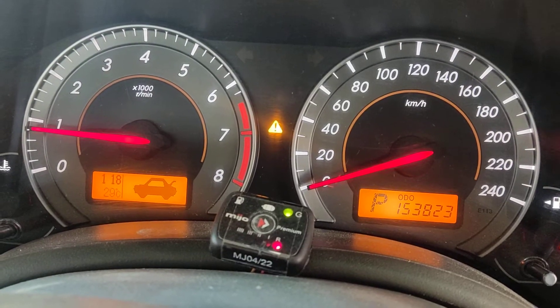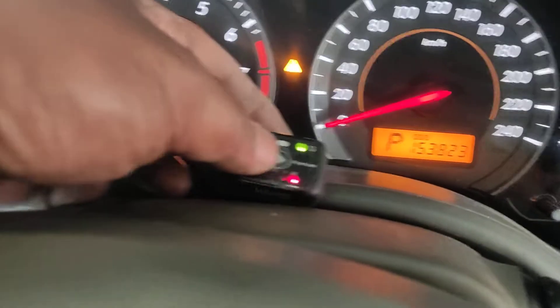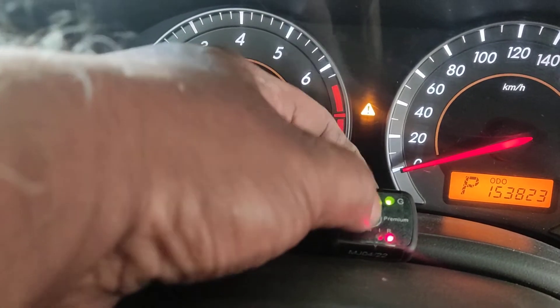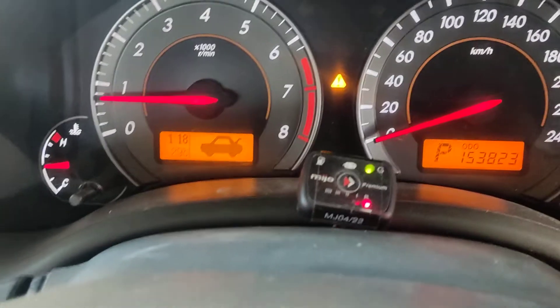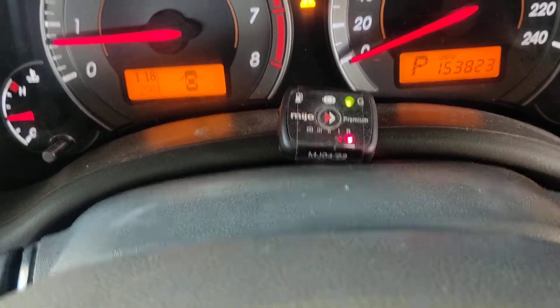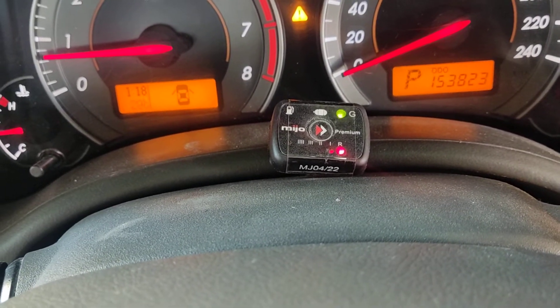This is around a 150,000 km driven vehicle. This is the switch — it changes to petrol and to gas. The bottom red light indicates the level of gas available in the tank.